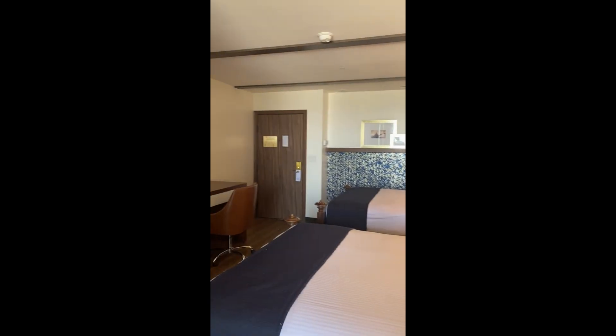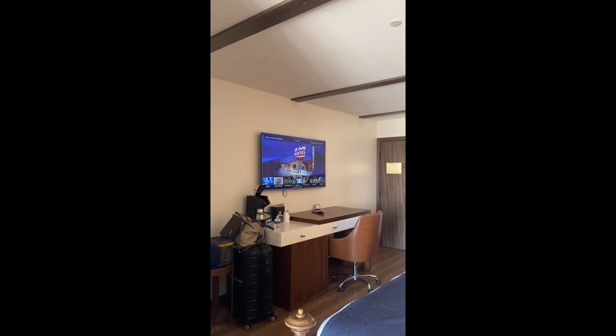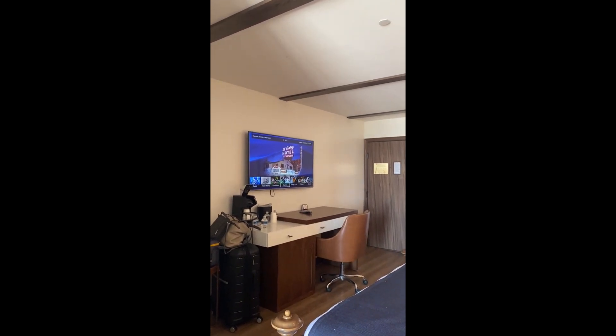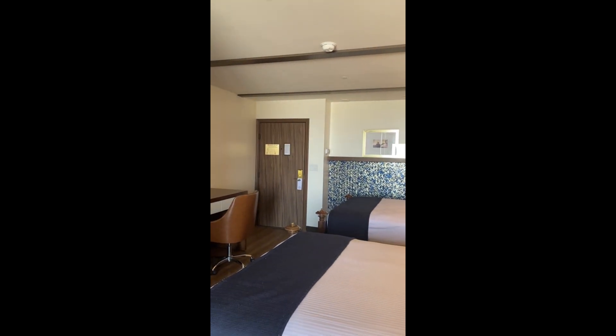We'll see how the beds and shower are, but so far so good — we're both kind of impressed. For such an old hotel it's been tastefully redone. We will check back in with you guys.